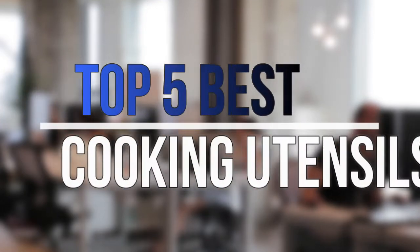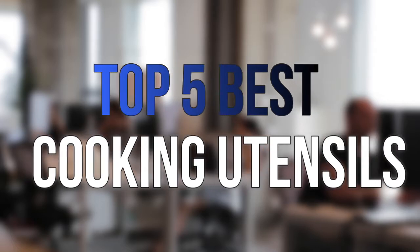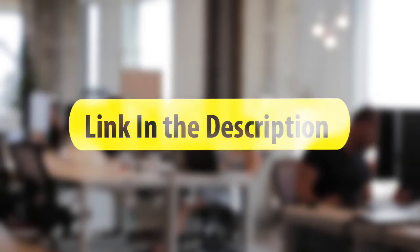Are you looking for the best cooking utensils near your budget? In today's video we break down the top 5 best cooking utensils that are available on the market this year. So let's get started with the video.